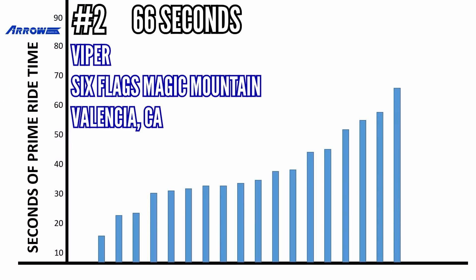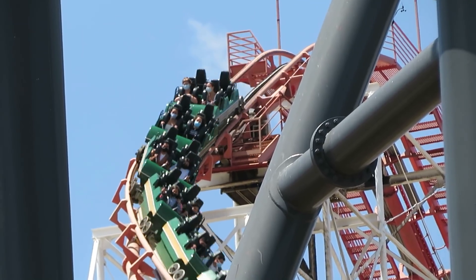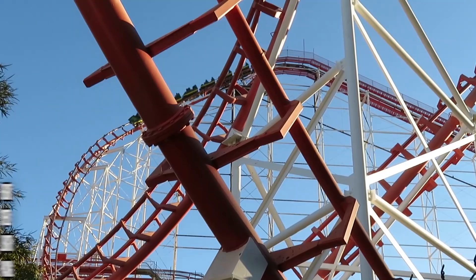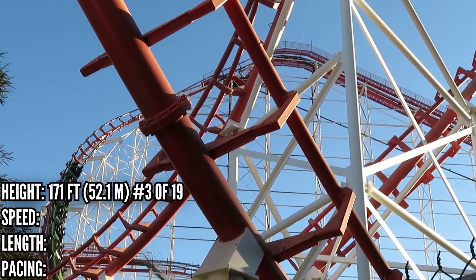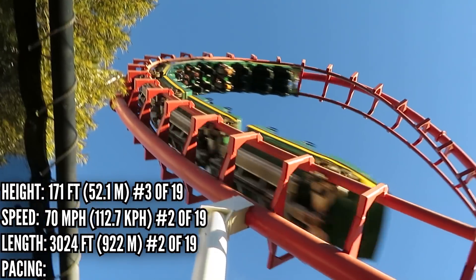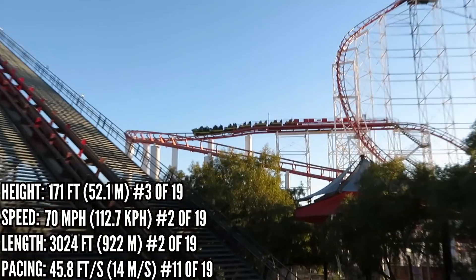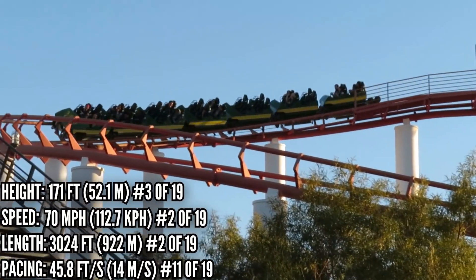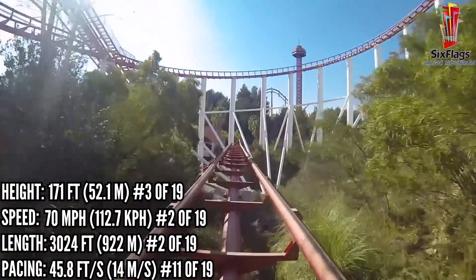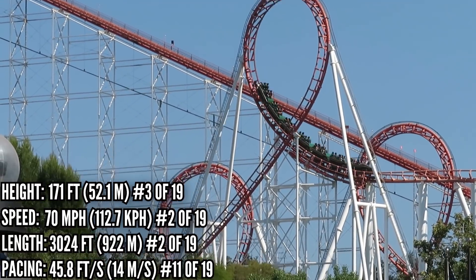In 2nd place with 66 seconds is Viper at Six Flags Magic Mountain. There used to be a bunch of other mega loopers just like Viper — Great American Scream Machine, Shockwave, and Vortex are all gone now. Viper is pushing hyper coaster heights, ranking 3rd, and it's 2nd in speed and length. It would be an easy winner in those categories, but the number 1 coaster is something special. Viper does suffer in pacing, ranking 11th — the mid-course makes that second half really slow. There's a lot of track to cover: the Batwing, the corkscrews, and then a long section of straight track back toward the station.